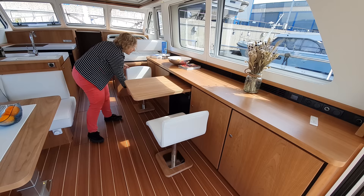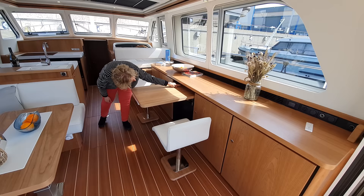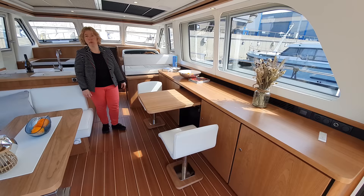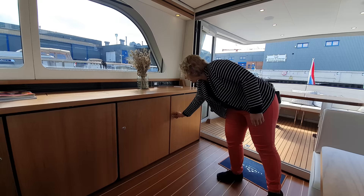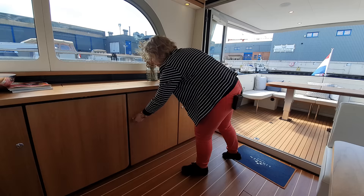If you are two people, you can have a very cozy breakfast here or perhaps work — there is also a 230-volt outlet and a USB socket under this small desk or breakfast table. Conveniently close to the cockpit is the refrigerator — very important — currently empty.